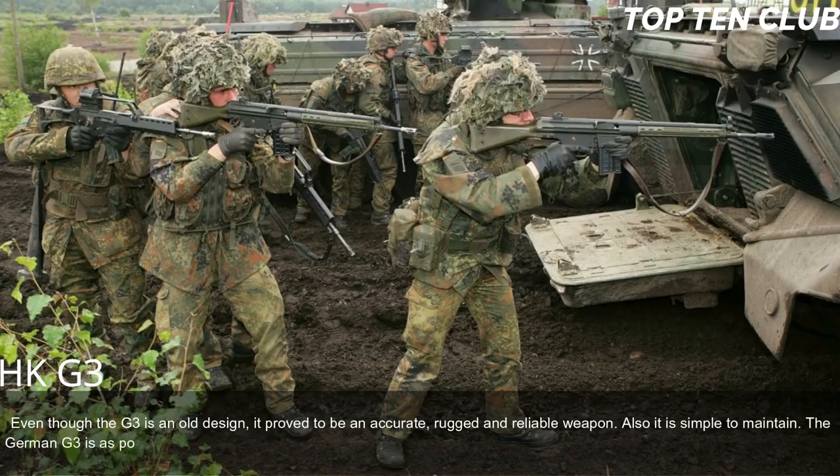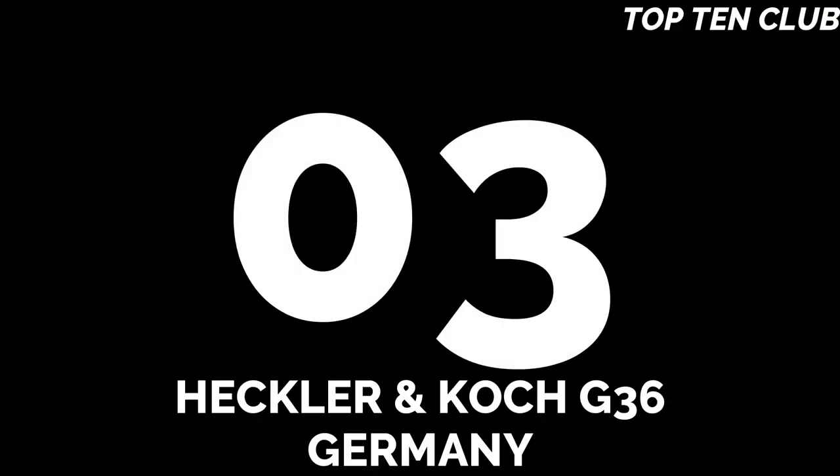Even though the G3 is an old design, it proved to be accurate, rugged, and reliable, and is simple to maintain. The German G3 is as popular as the Russian AK-47 or American M16, though its numbers are reducing in favor of modern designs. Number 3: Heckler & Koch G36, Germany.